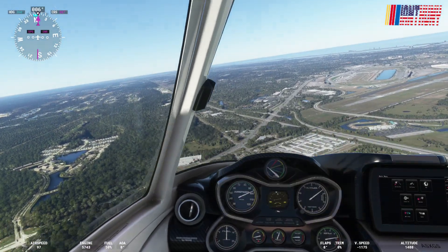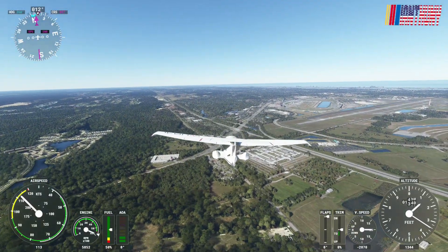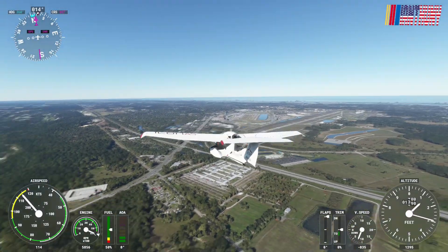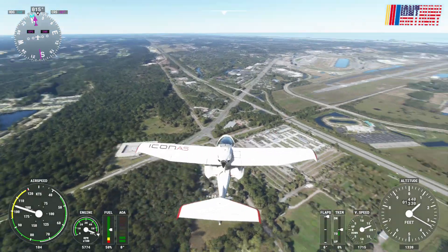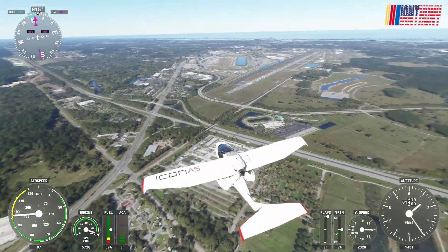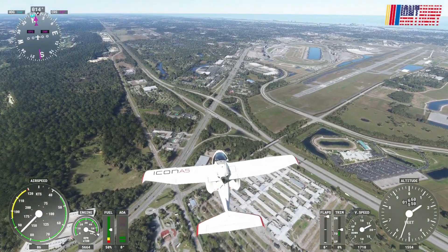Welcome aboard, we are headed back from Miami going back to Wisconsin, so I figured we'd fly over Daytona real quickly. Down below us we got the Daytona Speedway RV, also the Daytona flea and farmers market along with a bunch of other stores.